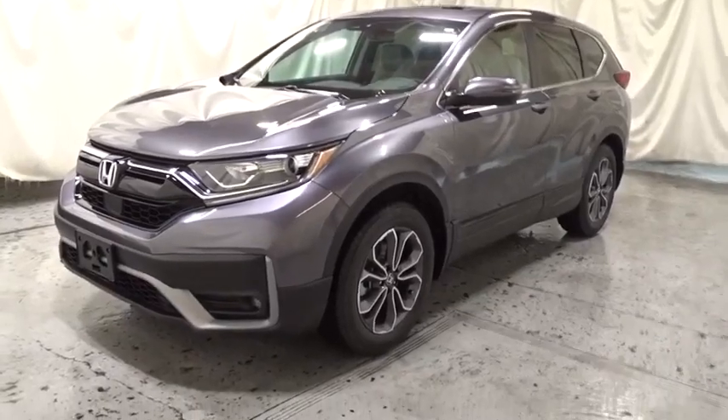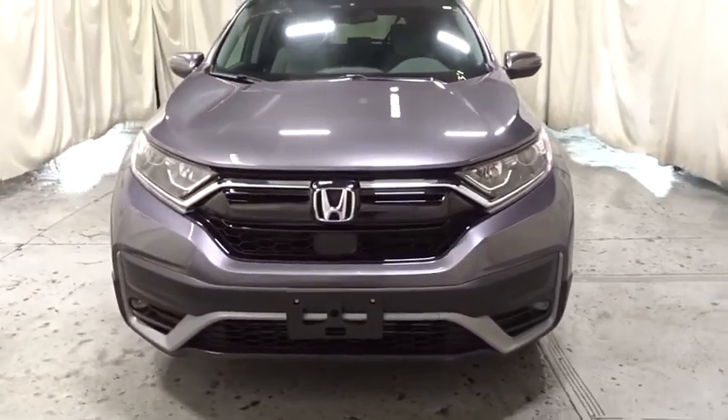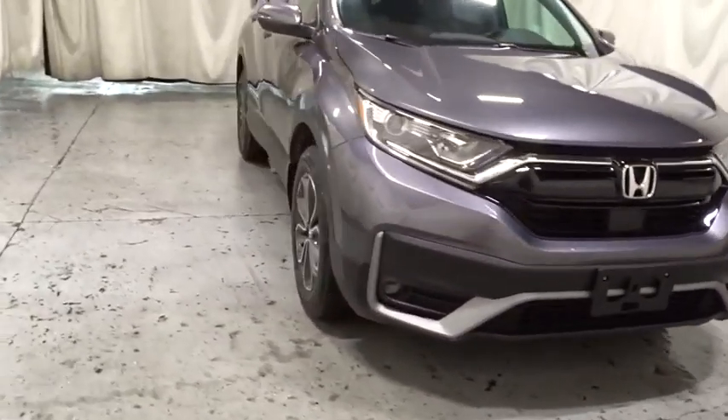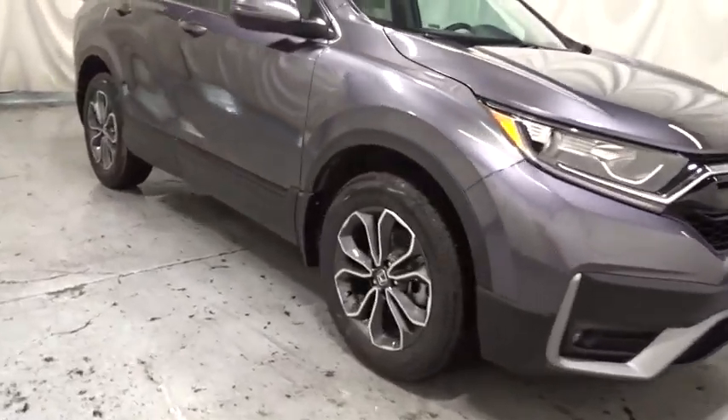Looking for the right vehicle? Check out the 2020 Honda CR-V — a top recommended vehicle because of its car-like driving manners, good value, cool technology, and comfy interior. Come see the car for yourself.